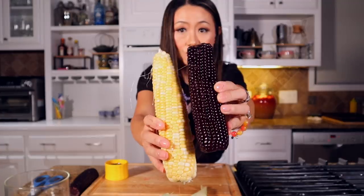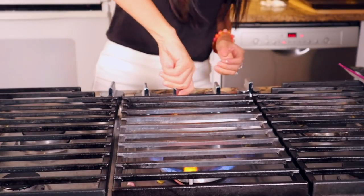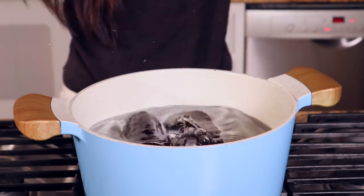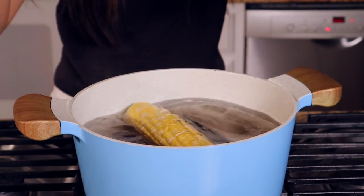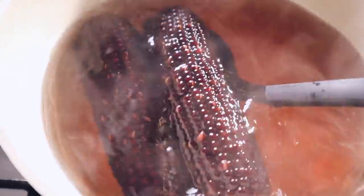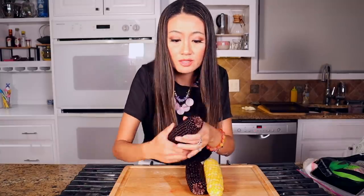So you can compare — yellow and black. Blanch the corn first to get rid of the raw flavor. I put the black corn in first because it has a tougher and stickier texture. Then after a while I add the regular corn. After the water boils I keep them in there for another two minutes, then take it out and cool on the side.